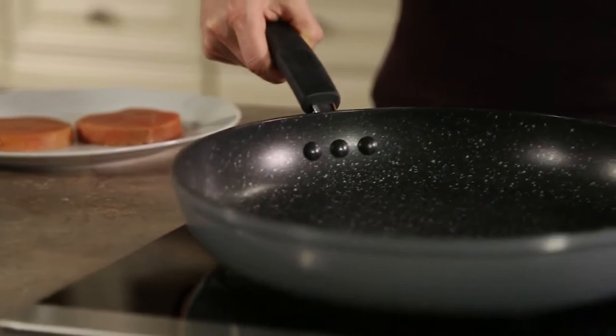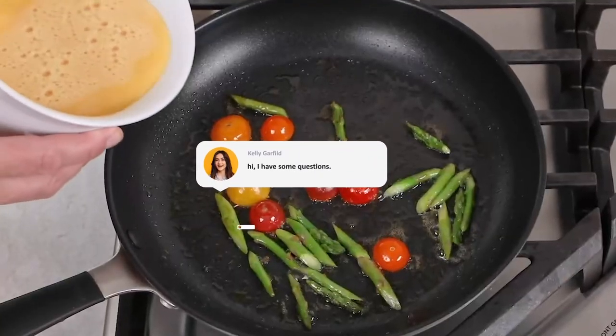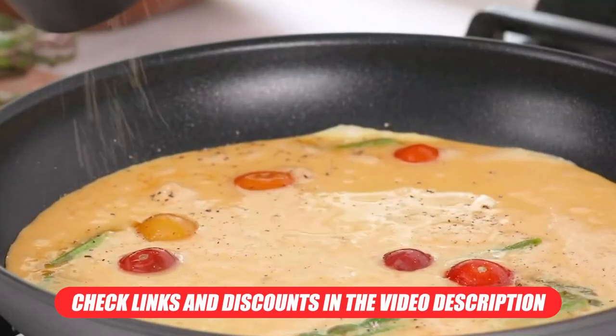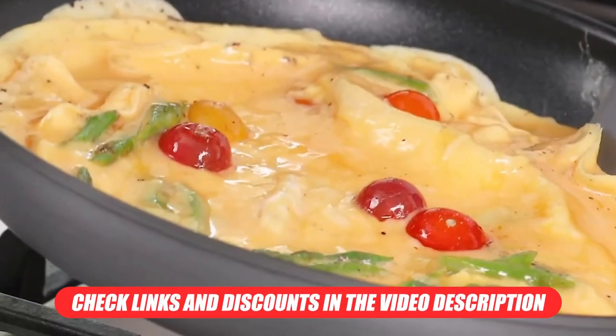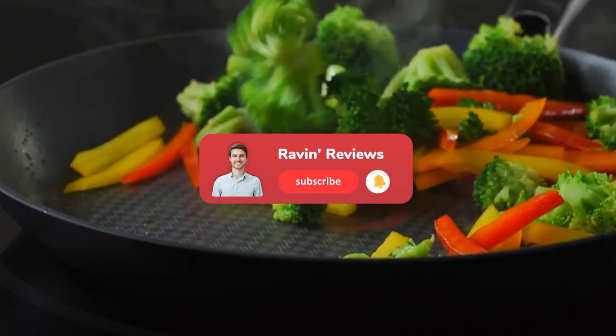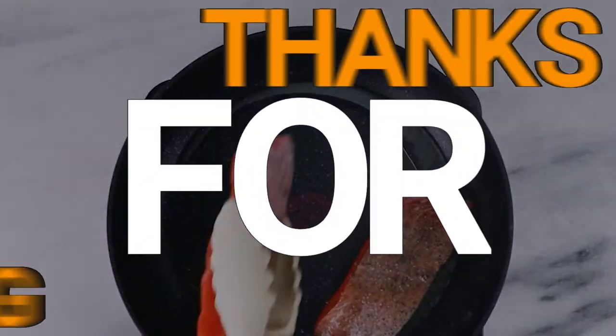And that's about it for our list of the best nonstick frying pans out there. Which one was your favorite? Leave a comment below and let us know. As always, links to each of these products can be found in the video's description section, where you can also find any potential discount codes. If you enjoyed the video, please consider leaving a like and subscribing. We'll see you next time.